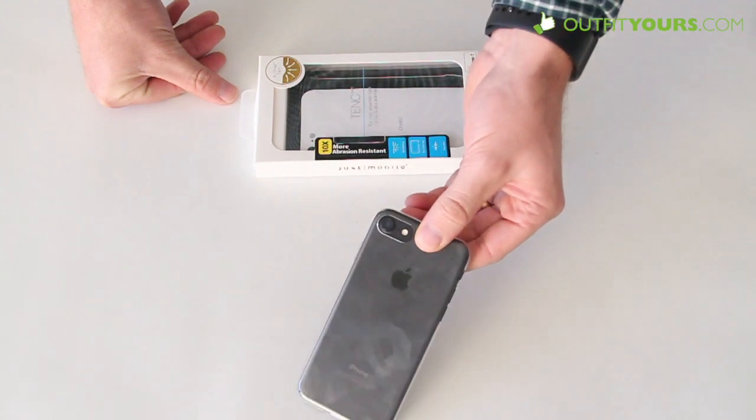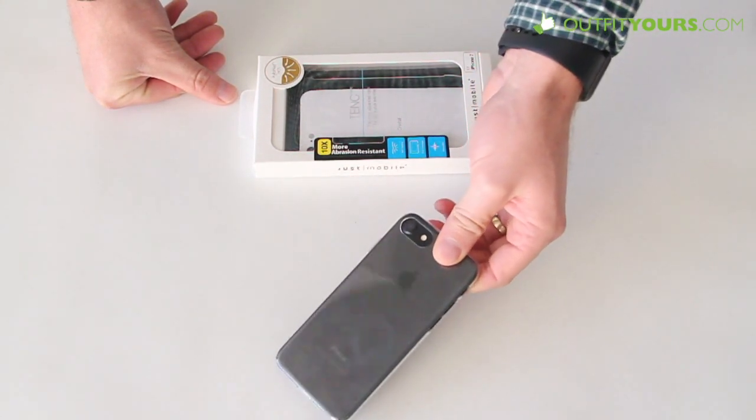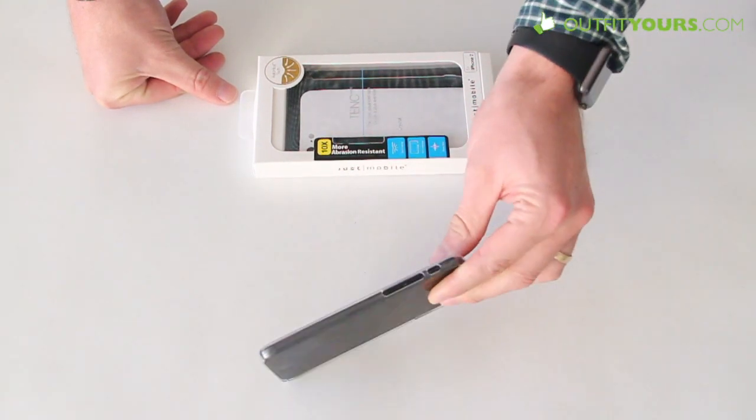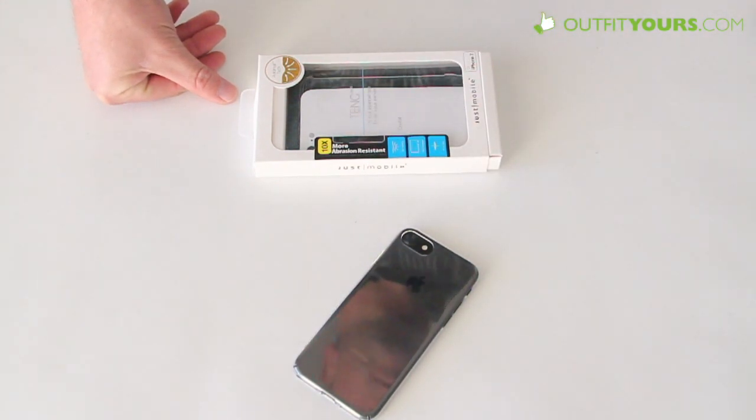It's available for the iPhone 7 and iPhone 7 Plus, so check out all those different options. Plus you'll get free expedited shipping and support our YouTube channel. There you go for the Just Mobile TNC clear case for iPhone 7 and iPhone 7 Plus.